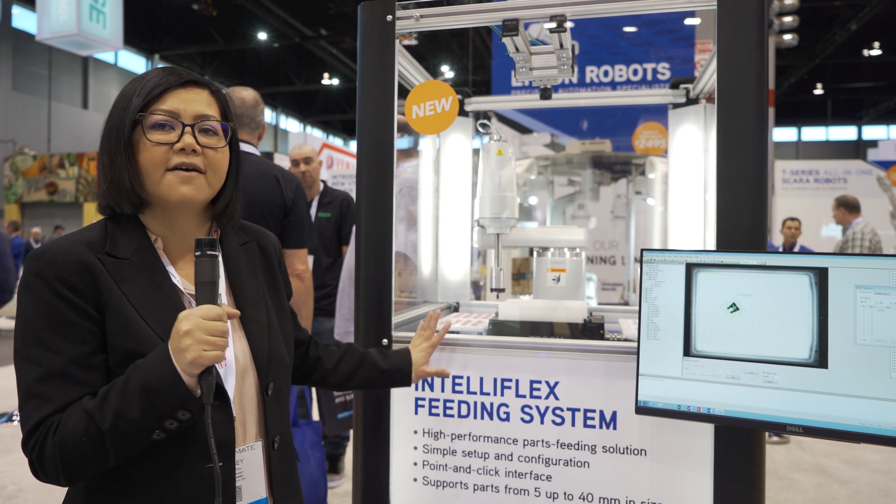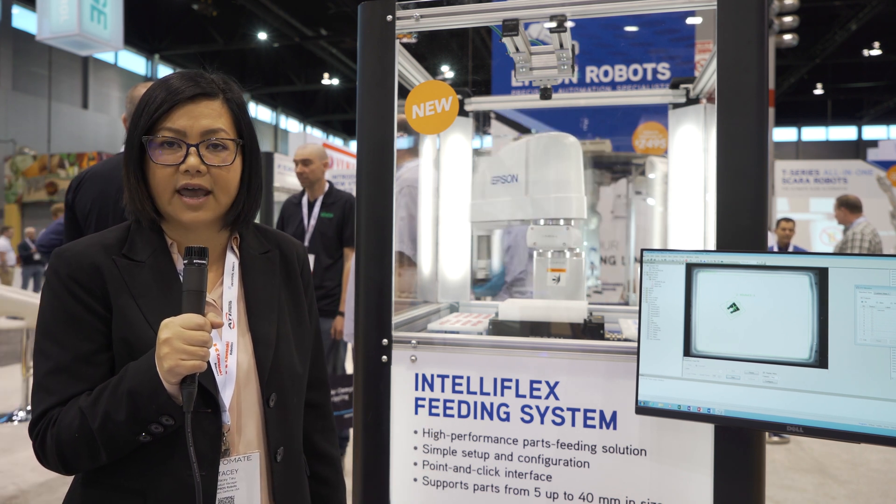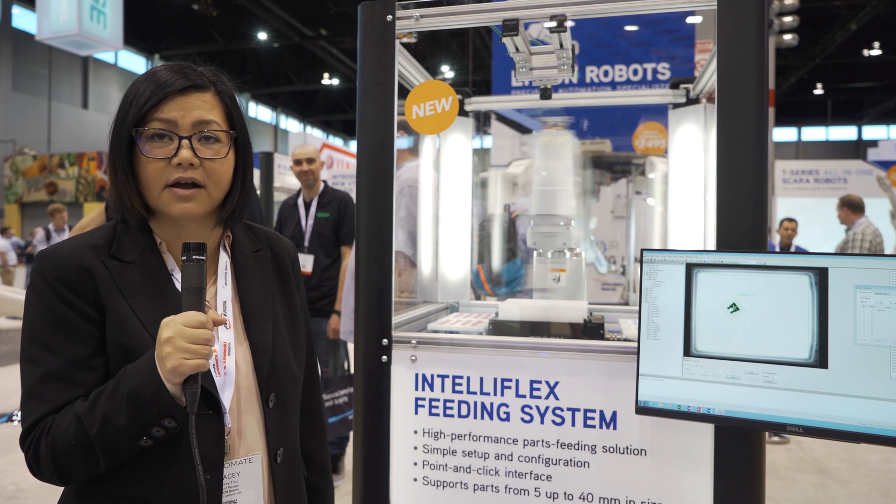This system is very easy to set up versus traditional flexible feeders. What would take you weeks to set up will only take you a matter of days, and possibly even hours, depending on the parts.